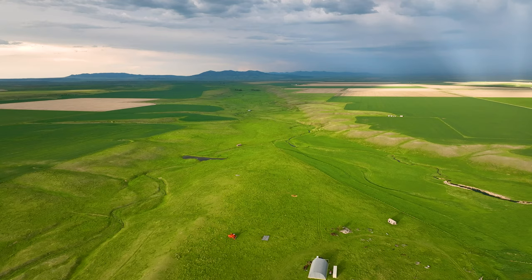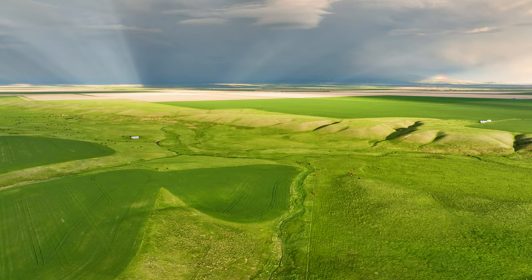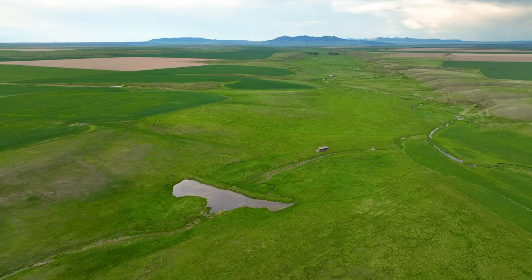The south section contains 231 acres under cultivation, as well as 31 acres of wild hay and 194 acres of grass. There are approximately 65 acres that have historically been irrigated by sprinkler and flood irrigation.